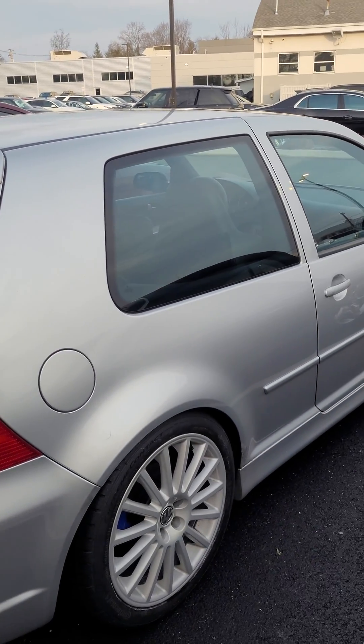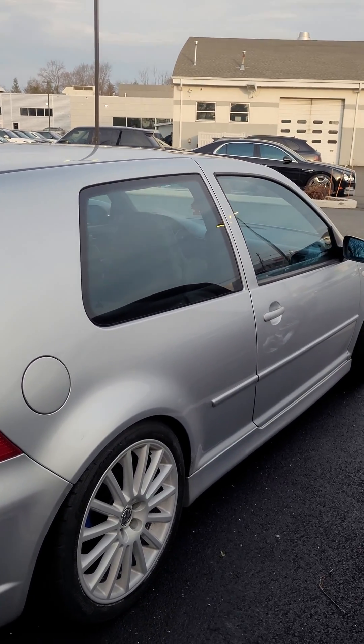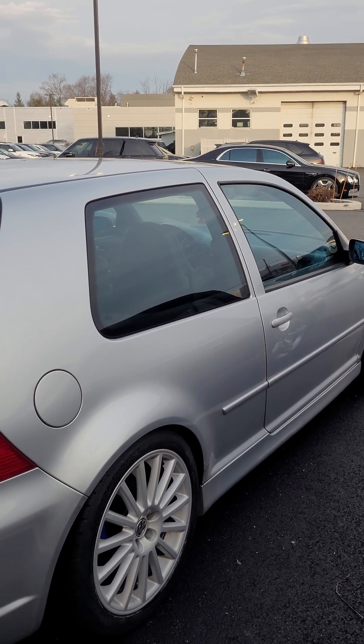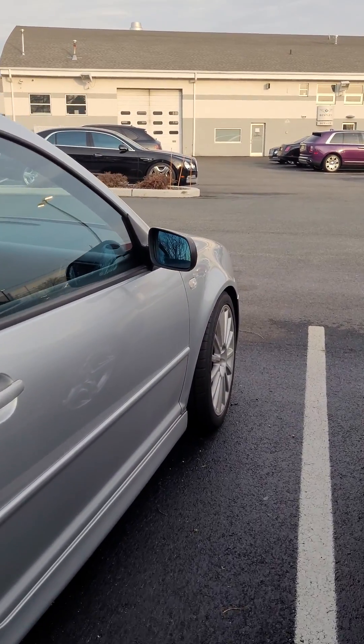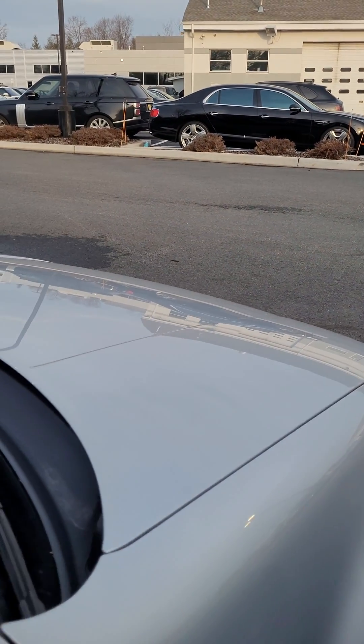If you know anything about these cars, they only made — well, I don't know how many they made total, but they imported 5,000 into America in 2004, so God knows how many are left that's not fully destroyed. This one's super clean, man.